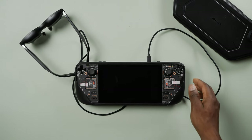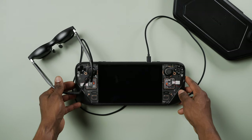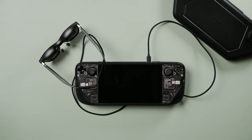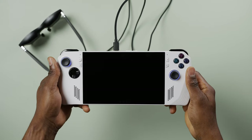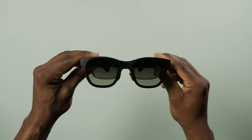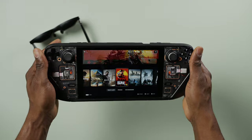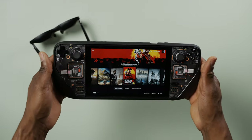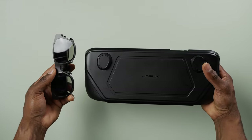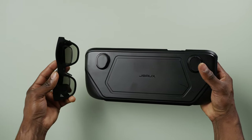Before we check out some gameplay through the glasses, let's quickly go over why the Xreal Air might be the perfect accessory to pair with the Steam Deck or any other similar devices for the ultimate portable gaming experience. First, let's talk about the build. The glasses are very light and compact — they can pretty much pass as regular sunglasses, especially when viewed from afar. This is really nice since the Steam Deck is also somewhat portable and together they combine to create a unique portable gaming setup with a 130-inch display.